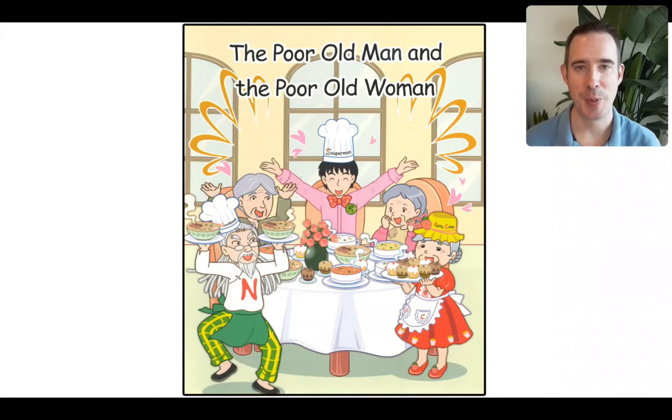Hey there, home learning heroes. We're back again. It's nice to see you all. Today, we're going to finish up Unit 11. This is Week 2, Level 2, Home Reader. You know how this is done — we're going to read it together two times. The first time, we'll talk about it, and then we'll read for fluency.